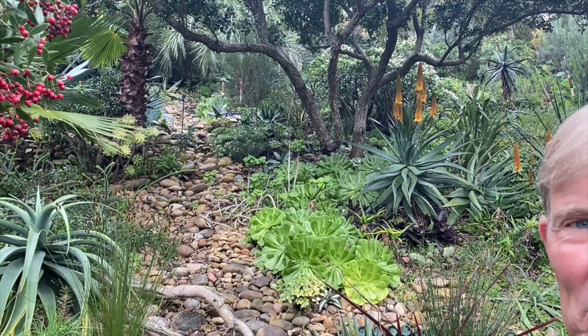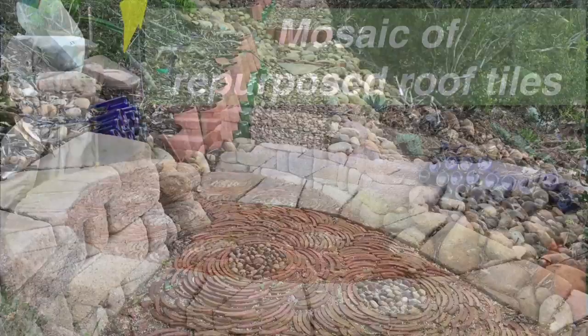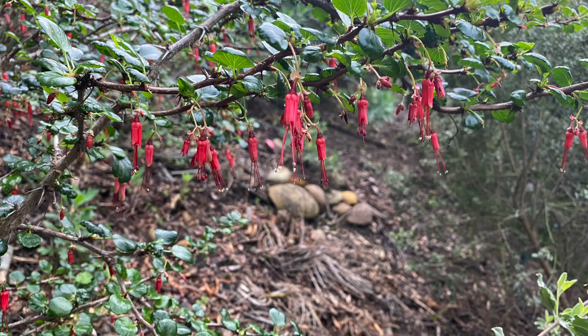The dry creek bed and all the rocks visible are from the property — when you dig a hole you get a bucket of rocks. Jim couldn't figure out what to do with all the red tile left over when solar panels were installed, so he used it in a mosaic that was supposed to represent chrysanthemums but has more of a starry night appeal. They keep running out of red tile.